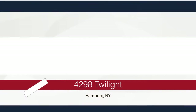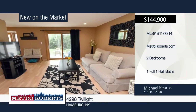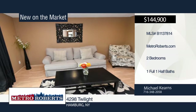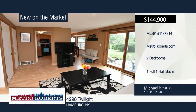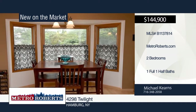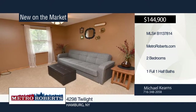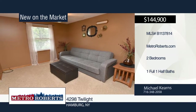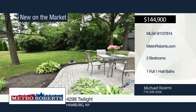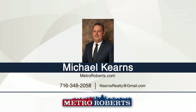Enjoy gorgeous townhome-style living on a quiet cul-de-sac in the town of Hamburg with no association fees. This tastefully decorated home features two good-sized bedrooms and one-and-a-half baths. The kitchen includes all appliances and has an eating area that looks out to the backyard. A sliding door from the living room leads to a rear patio overlooking the beautifully manicured backyard. Additional features include an attached one-car garage with keypad opener, central air conditioning, master bedroom with large walk-in closet, and basement. Set up your showing today with a call to Michael Kearns.